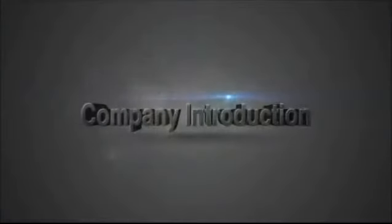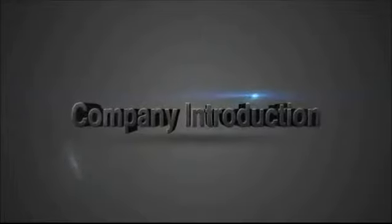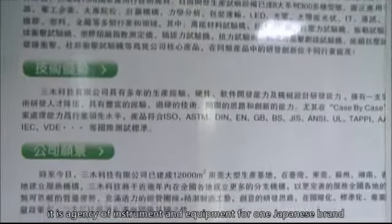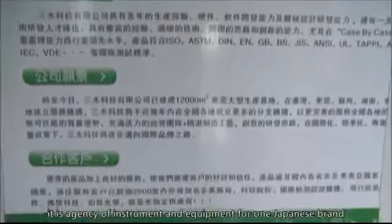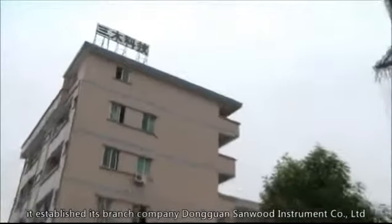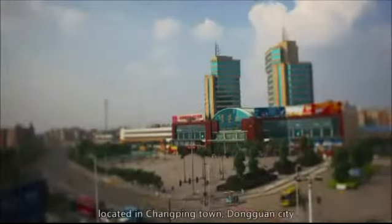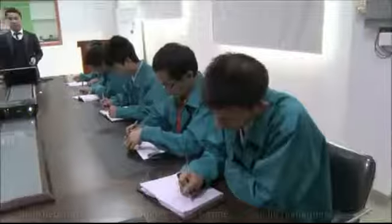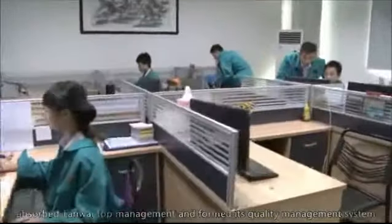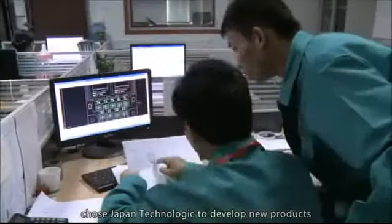Company History: Sandwood Technology was founded in Taiwan in 1996. At the beginning, it was an agency of instrument and equipment for a Japanese brand. In 2003, it established its branch company Dongguan Sandwood Instrument Company Limited, located in Chongping Town, Dongguan City. It absorbed Taiwan top management, formed its quality management system, chose Japan technology to develop new products, and created its own brand, Sandwood, at the same time.